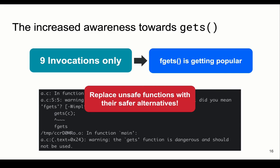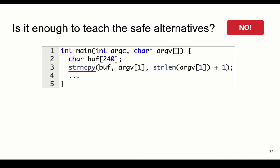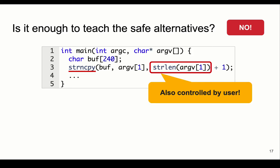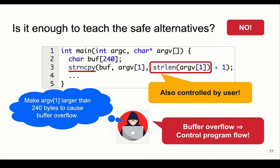So is teaching safe alternatives sufficient? Unfortunately, it's not. We look here at strncpy, a safer alternative to strcpy. strncpy works similarly to strcpy, but you have to specify the number of characters to be copied from the source. However, this function can also be exploited in certain cases. In a code snippet we found in our dataset, the number of characters to copy is controlled by the user. If an attacker supplies an input such that its length is larger than 240, the adversary will overflow the buffer again and control the program's flow.